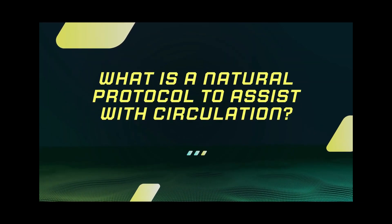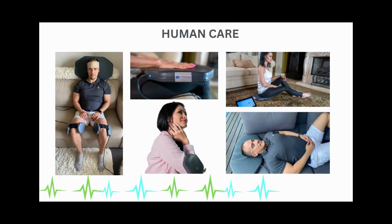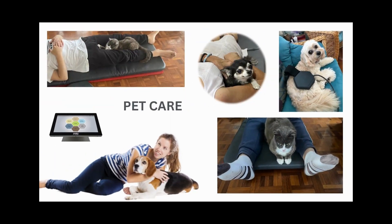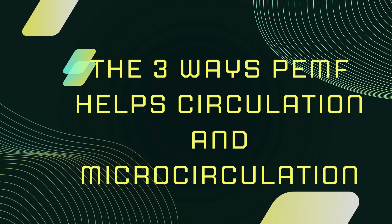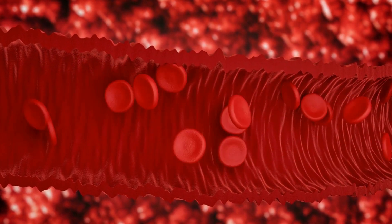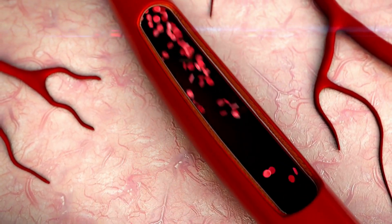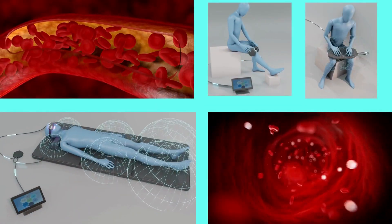What is a natural protocol to assist with circulation? With the advancement of science and technology, PEMF therapy has been shown to effectively promote and improve blood circulation, not just in humans but also with animals. There are three ways PEMF therapy helps the body with circulation and microcirculation. PEMF has shown to increase nitric oxide, which is one of the most important molecules for healthy blood vessels. Nitric oxide relaxes the muscles inside the blood vessels, making them wider, which increases blood flow and supports optimal circulation.